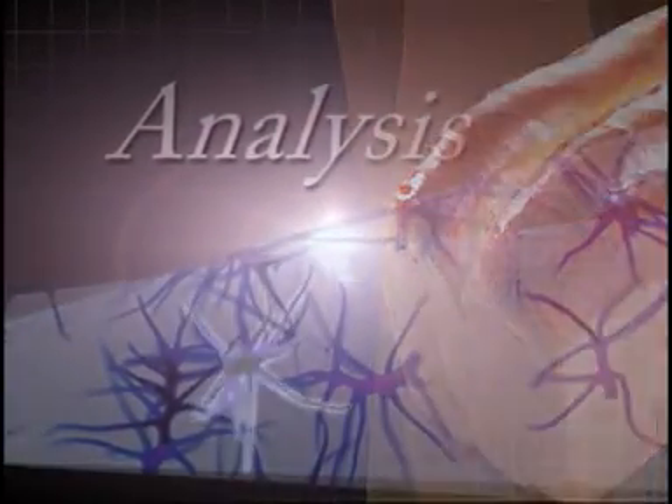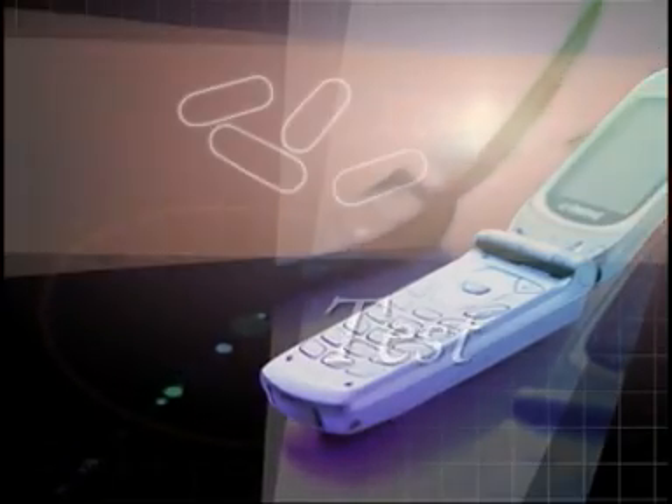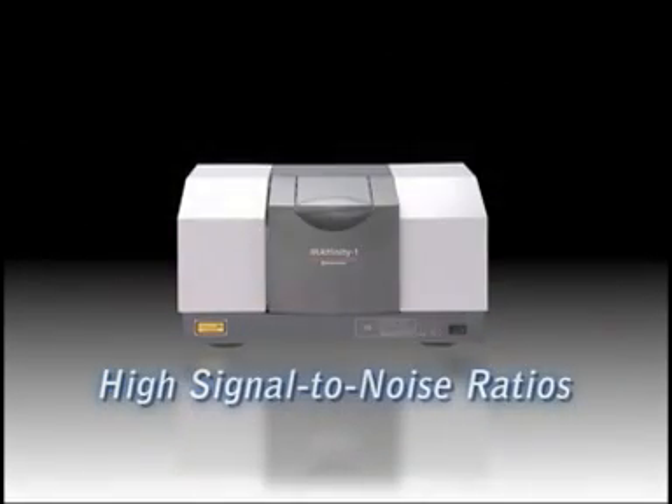Shimazu's IR-Affinity-1 Fourier Transform Infrared Spectrophotometer incorporates a high-throughput optical element and dynamic alignment mechanism. The compact design of the IR-Affinity-1 produces a 30,000 to 1 signal-to-noise ratio, the highest in its class.